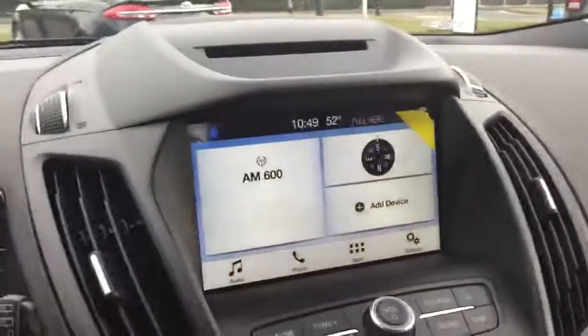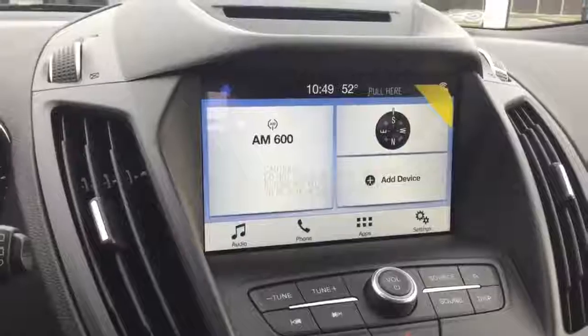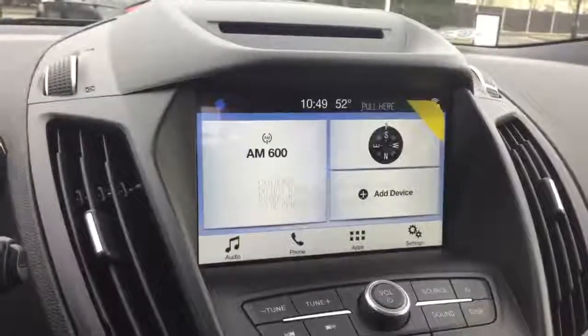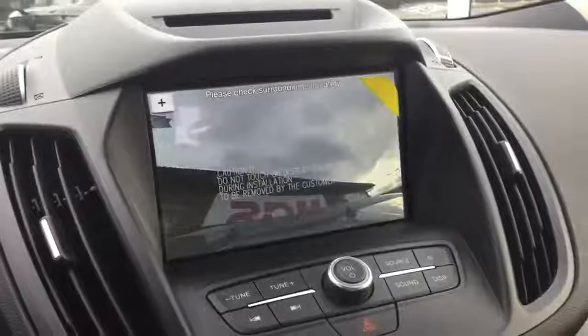Moving to the centre console, we have the Sync 3 touchscreen, through which you can access your radio, pair and stream audio from your phone, make calls and even link to select apps on your cell phone. Not only that, but it has a rear reversing camera.